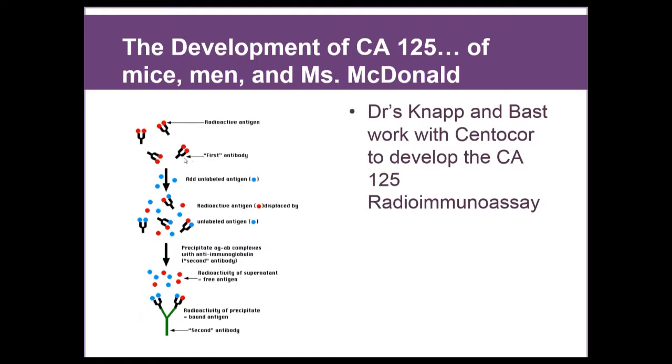The reason we have a blood test for CA-125 now comes from their involvement with Dr. Zarowski, who worked for Centacore, a company that produced lab tests. They wanted to develop a radioimmunoassay from the OC125 antibody. You have a first antibody that can bind the antigen — in this case, CA-125. You add unlabeled antigen from the person's blood, and that displaces the radioactive antigen that was attached. The amount of radioactive antigen detached is equal to how much was in the blood originally. This is how you measure the amount of CA-125 in someone's blood — and that developed the CA-125 blood test.